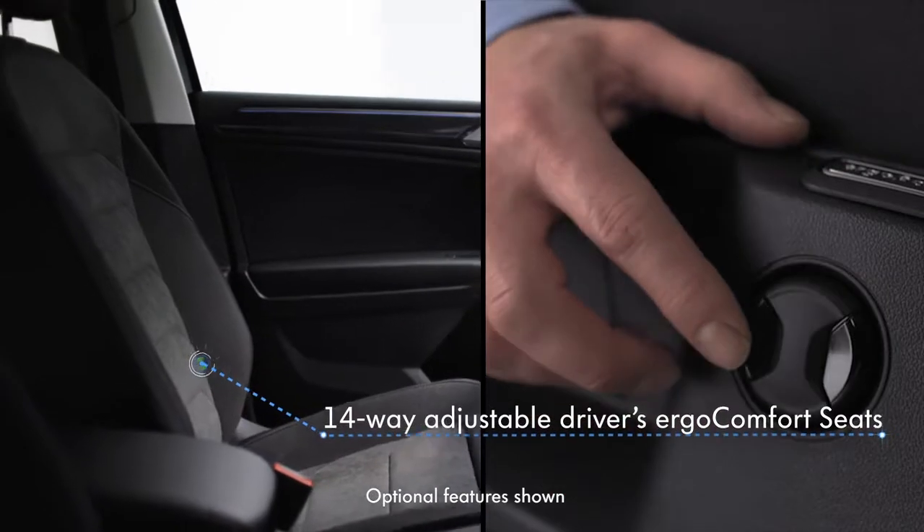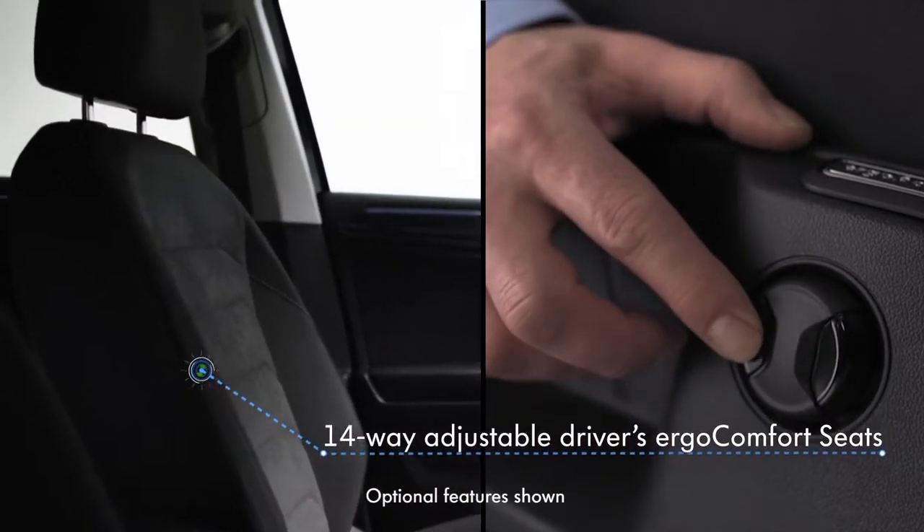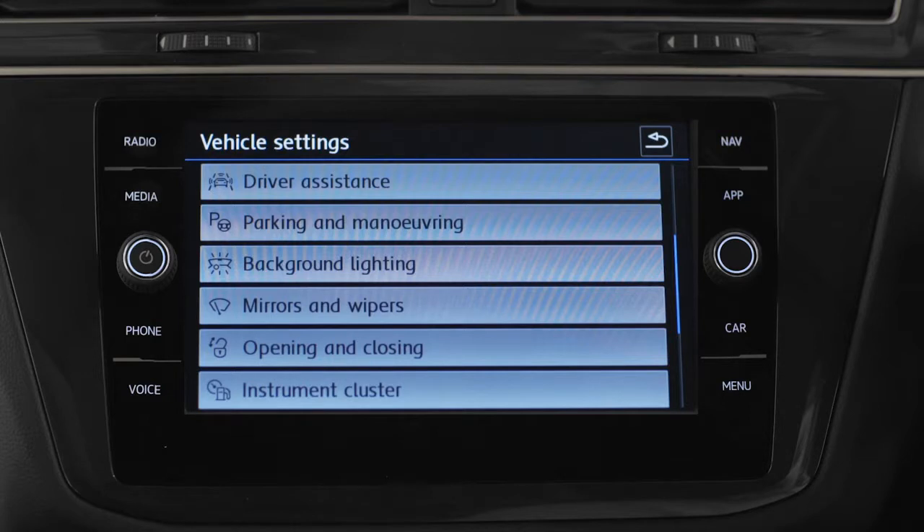Front sport seats with 14-way adjustable driver's ergo comfort seats, 3-zone climate control and ambient lighting.